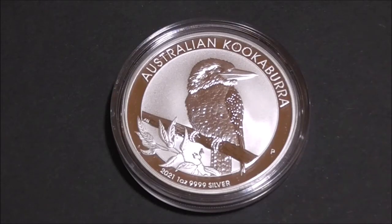Regular viewers to this channel will know that I occasionally like to buy a bit of silver bullion and take a closer look at it and show it to you guys. Today we're looking at the beautiful 2021 silver kookaburra coin from the Perth Mint. These particular coins are the longest running bullion coin program from Australia. They started producing them in 1990.